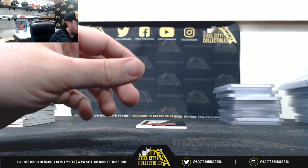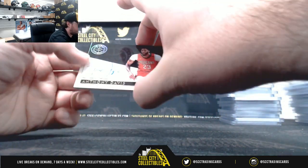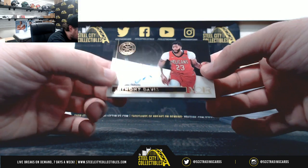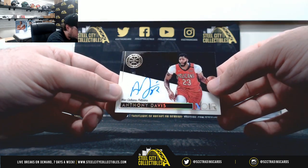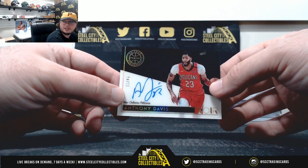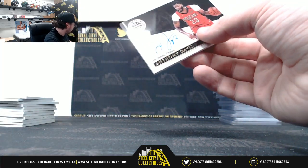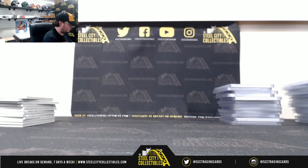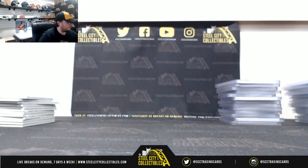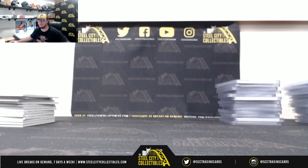I'm going to finish it up here with a nice superstar autograph — 10 year anniversary, Anthony Davis, 11 of 49. Alright, and that's going to do it. Thank you, Sean. Got to get that one uploaded to YouTube. Thank you, thank you.